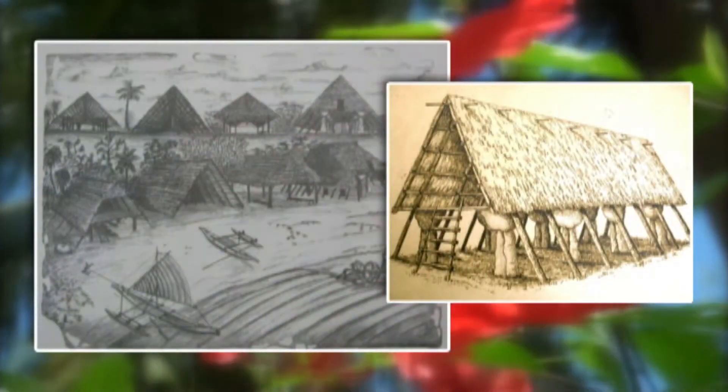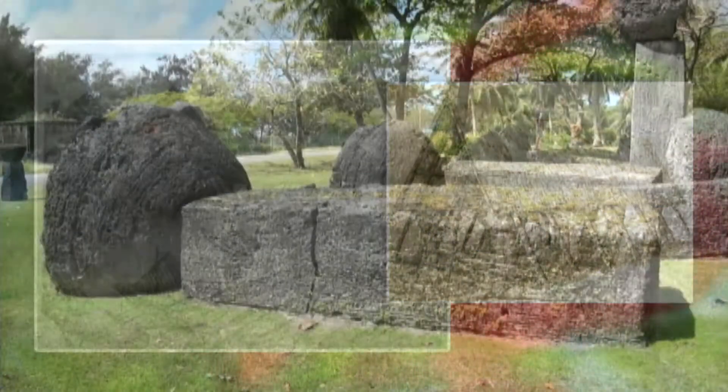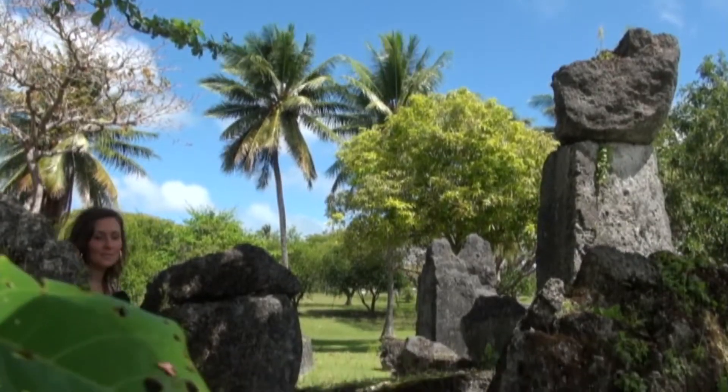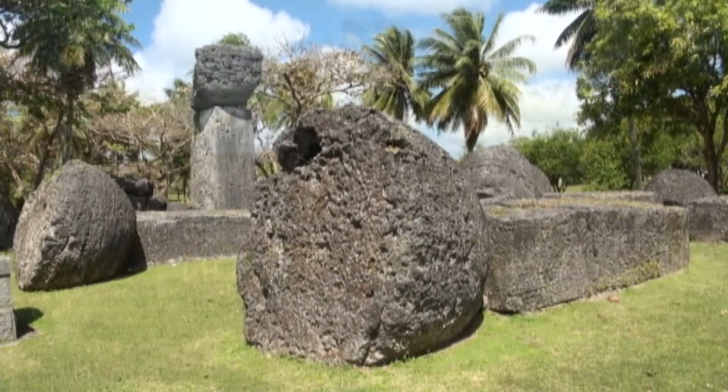Ancient Chamarros are known for the distinctive stone pillars that supported their homes. These architectural forms are known as lati. Lati stones are unique to the Marianas — they're found nowhere else in the world. And here on Tinian, you'll find some of the largest lati stones at the House of Taga.